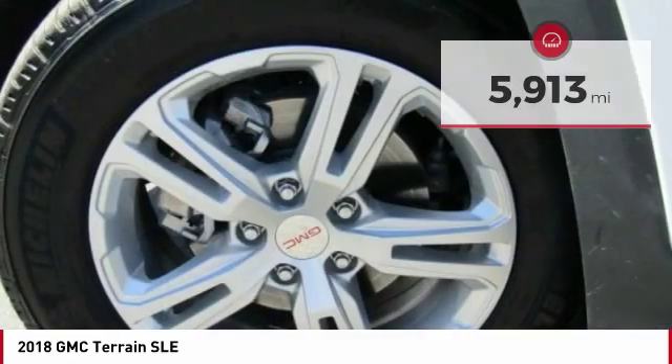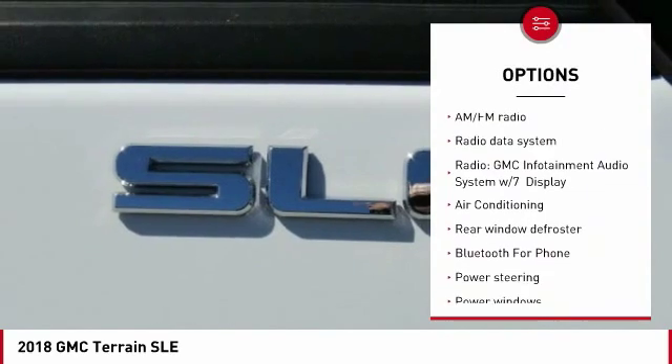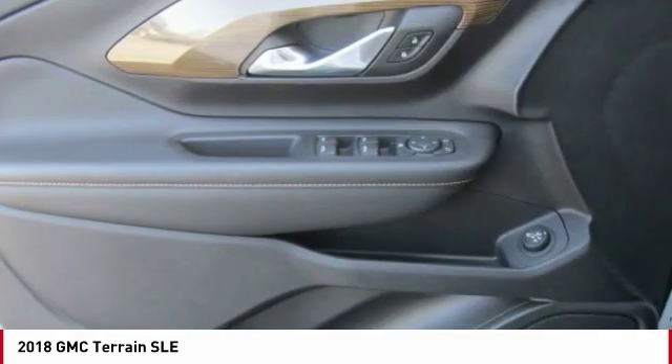Here are some of this vehicle's great options: traction control, dual airbags, Bluetooth, air conditioning, power steering, alloy wheels, backup camera, one owner, four-wheel disc brakes, and trip computer.